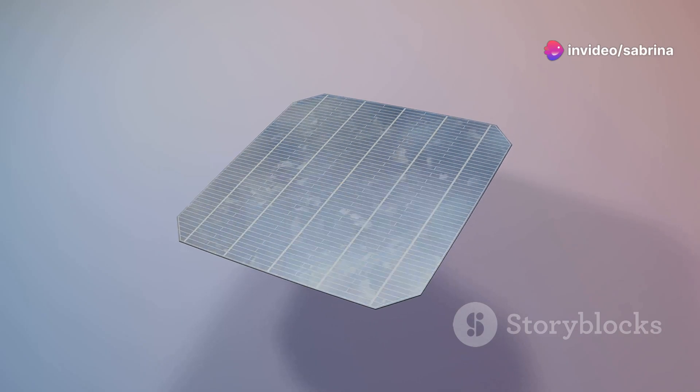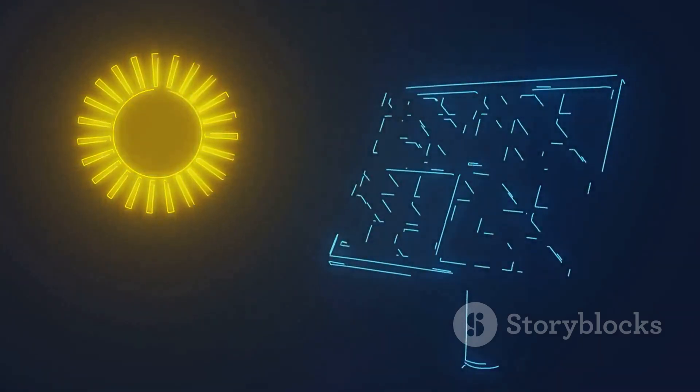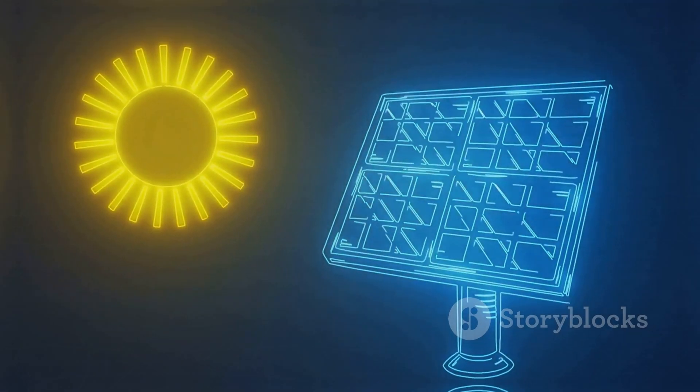So buckle up as we embark on this electrifying journey. Get ready to discover the secrets behind turning sunlight into clean, renewable energy. Let's get started.